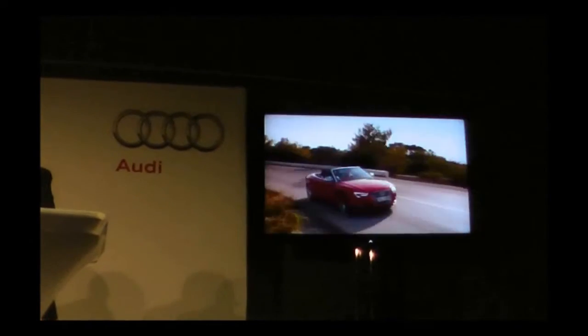Besides all these visions, one thing still remains important for Audi: we do not want to create impersonal body-moving machines. We want to have fun — I drive by myself.